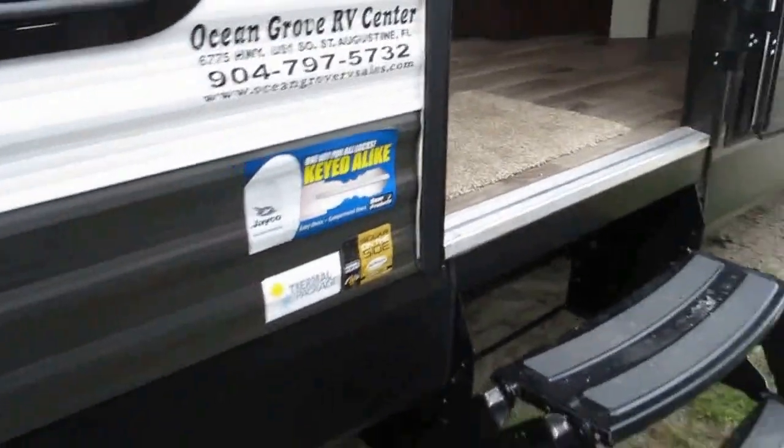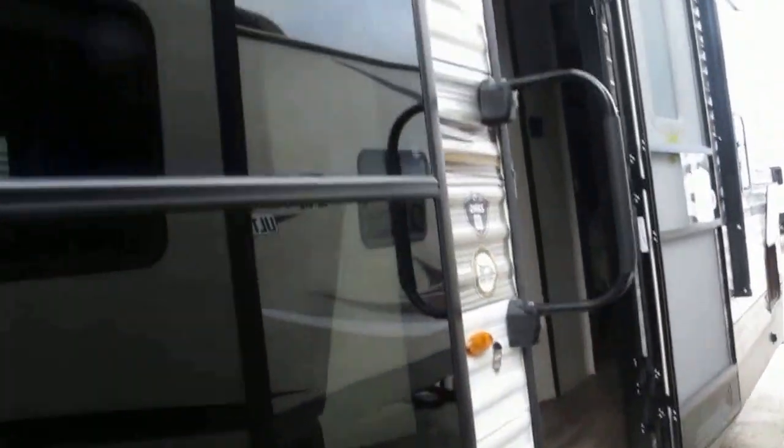Oversized entry assist handle. This does have the thermal package, so it has an enclosed underbelly, heated holding tanks, dual pane windows — keeping the cool or the heat inside the camper where it should be.